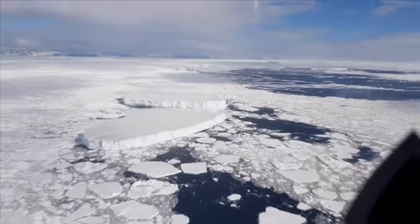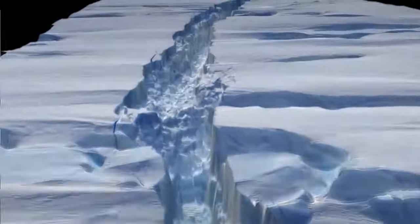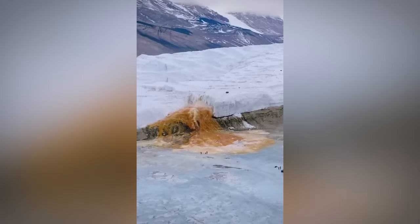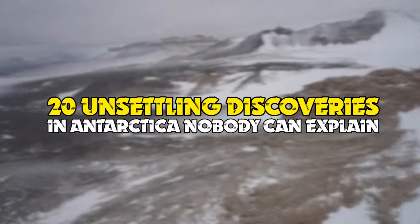Antarctica is known for its chilling blanket of ice and the beautiful creatures surrounding it. But did you know that underneath that thick covering of snow and ice lies some of the most intriguing discoveries ever? From shipwrecks that came back into the spotlight to blood waterfalls, here are 20 unsettling discoveries in Antarctica nobody can explain.